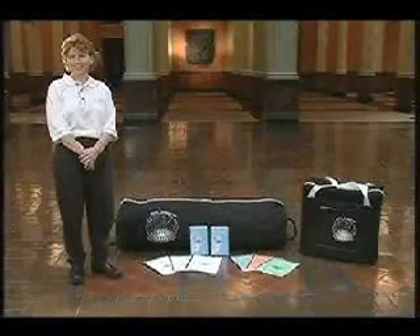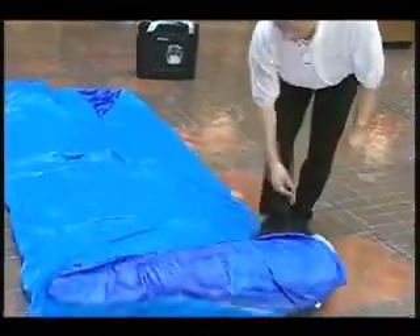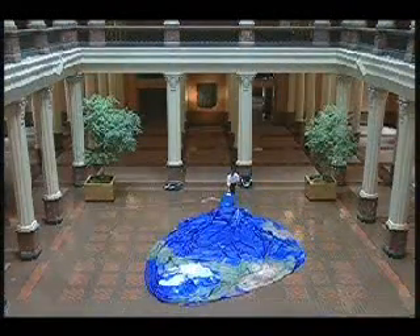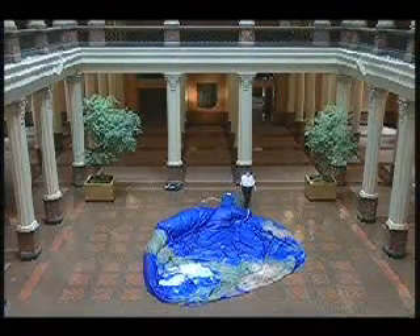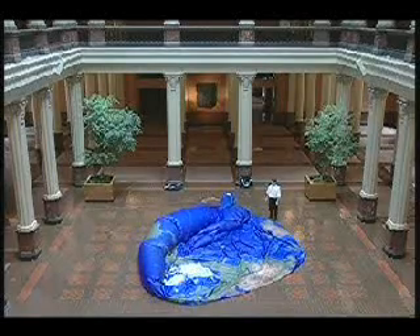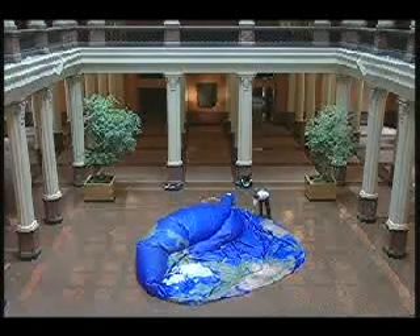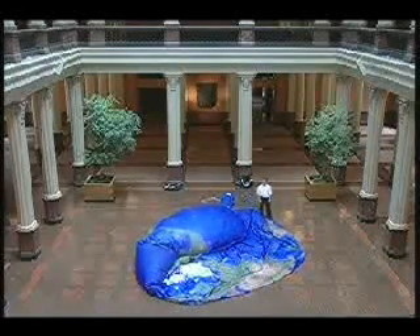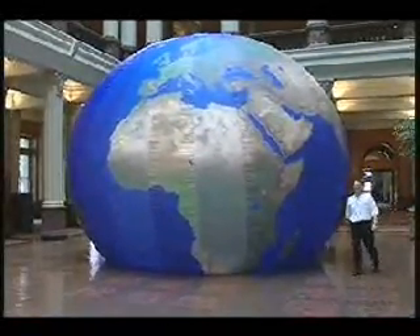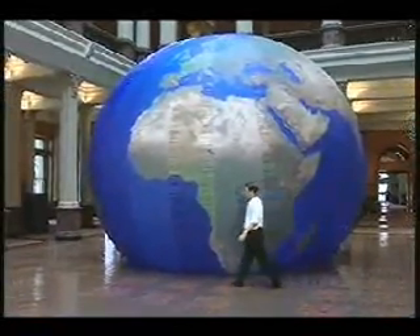Setup is simple and requires only one person — it should take about 15 minutes. To set up the Earth Balloon, simply unroll the globe and lay it flat. Then Velcro the wind tunnel to the fan. Check overhead clearance, making sure that the Earth Balloon will not come into contact with overhead lighting. Also make sure that the door is zipped closed before beginning inflation. Inflation should take about five minutes. The balloon is lightweight and, while inflating, can be easily turned or reoriented by two people.